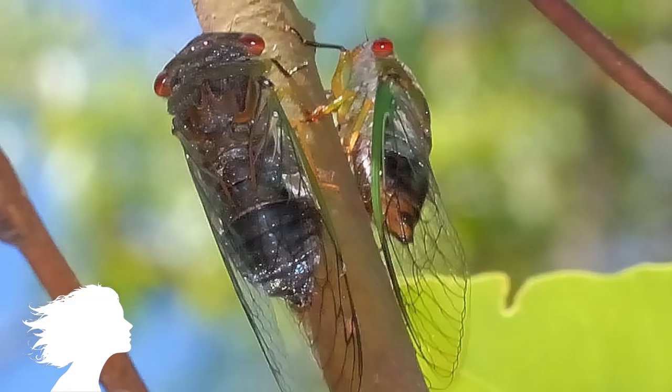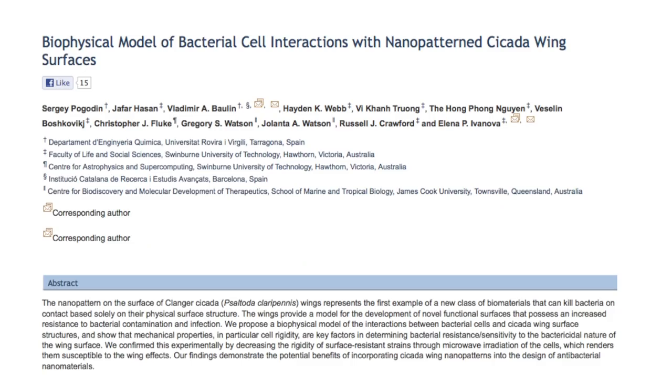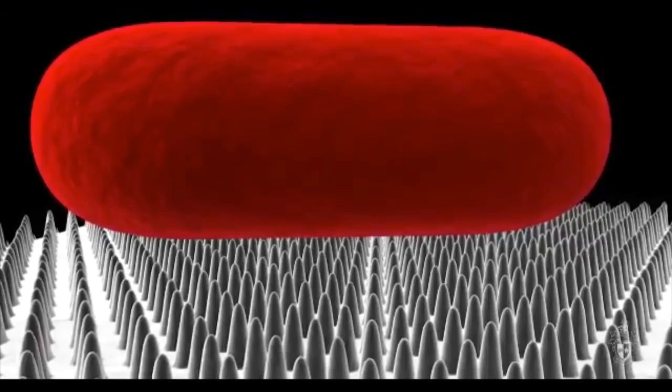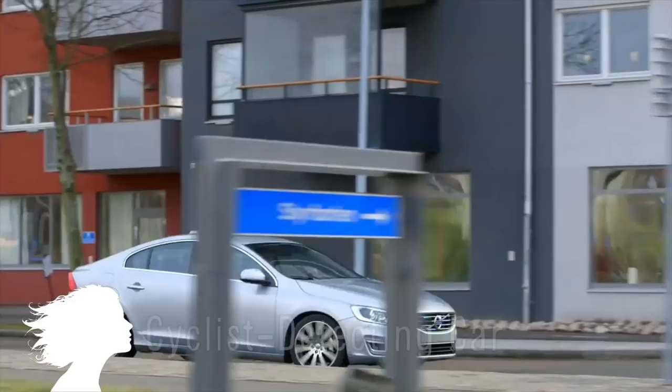The wings of the Klanger Cicada are able to kill bacteria naturally by trapping and pulling apart the cells. It's the first known instance of a biomaterial that can kill bacteria on contact, discovered by researchers from Spain and Australia. It has nanoscale sized pillars on the wings that act like spikes. Hopefully it can lead to the development of materials that fend off bacteria on surfaces like doorknobs and countertops.